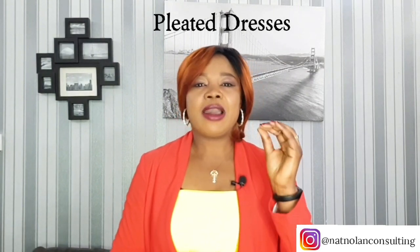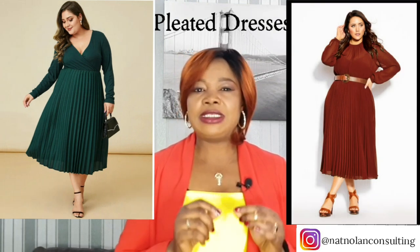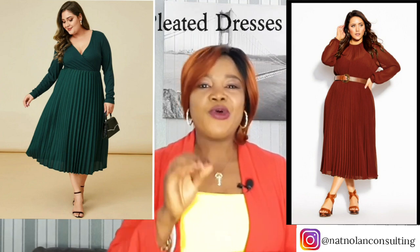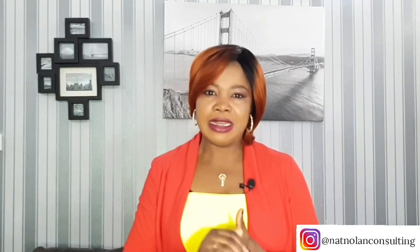Another simple style trick that can easily hide your tummy and show off your beautiful fashion sense is wearing pleated dresses. They can cleverly draw attention away from your tummy. Pleated dresses have a lot of advantages — they are not only pretty, but they have the added benefit of not clinging to your body. The pleats or vertical lines will also streamline your shape, making you look taller and leaner.